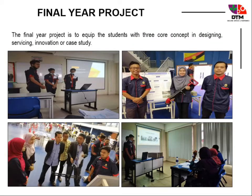Students are equipped with three core concepts — designing, servicing, and innovation or case study — in the final year project.